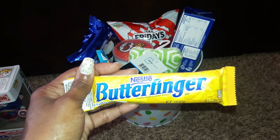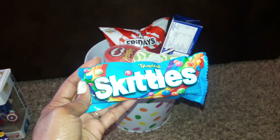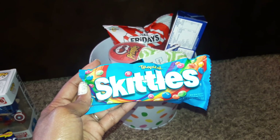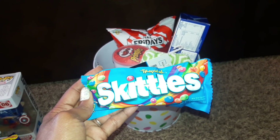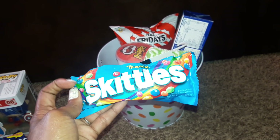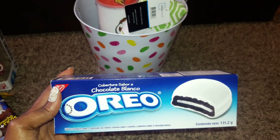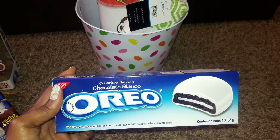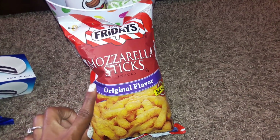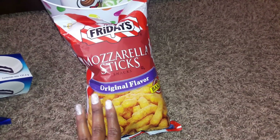I picked up a two-pack of chocolate cream-filled cupcakes. I'm putting a bag of tropical Skittles in his basket as well — he has braces and tries to stay away from certain candies, but he does like Skittles. I got a pack of white chocolate-covered Oreos, which I put in his basket last year and he really liked. He also likes these TGI Fridays mozzarella sticks — they're a bit pricey at about three dollars, but it's Easter.